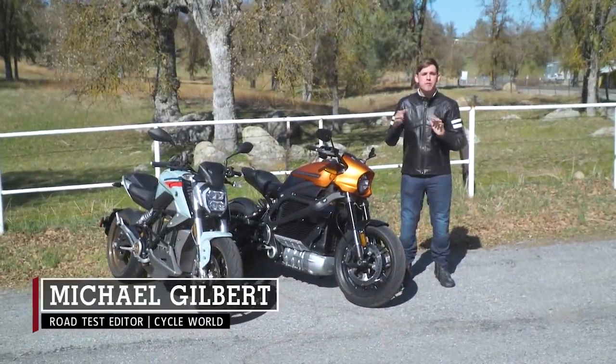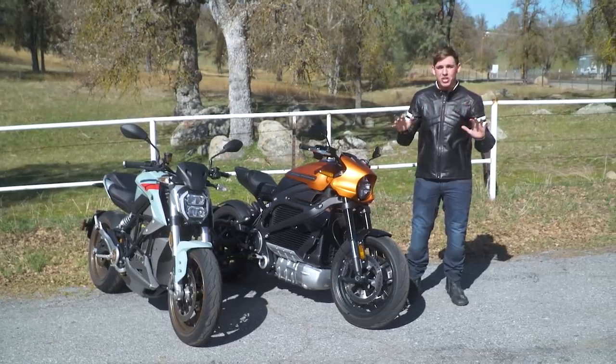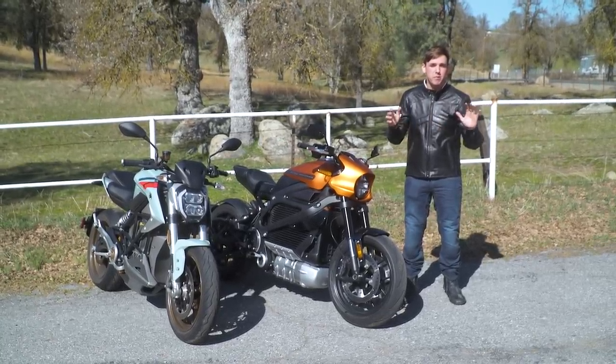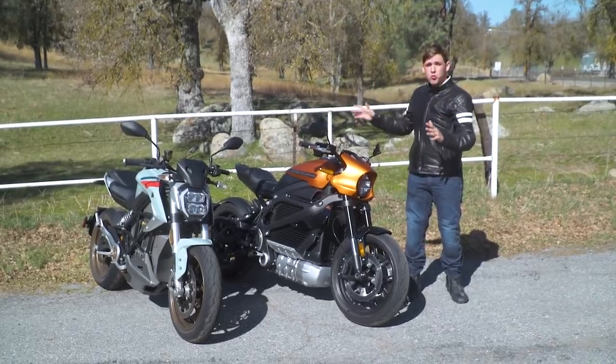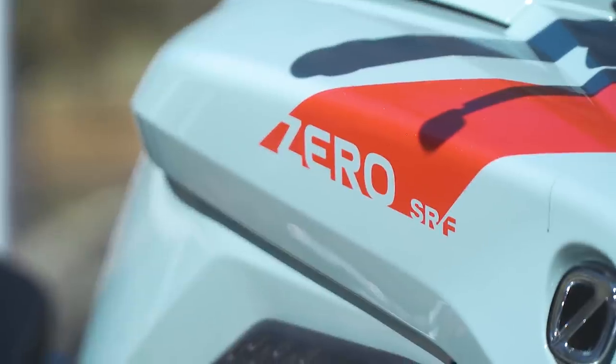In the past, preparing for your next motorcycle ride meant a stop at the local gas station. But times are changing. EV vehicles are making their way onto the road and becoming more popular, which is why we have two EV motorcycles here today. First, the Zero Motorcycles SRF.